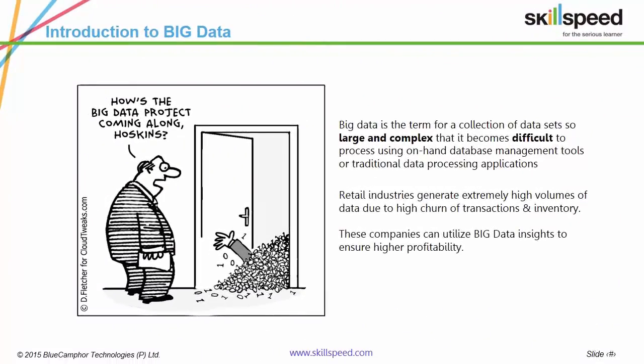Before we commence, let's understand what exactly is big data. Today, organizations across sectors generate tremendous amounts of data — take social networks for example. Every day, pictures in excess of 350 million are uploaded on Facebook. On Twitter, 6,000 tweets are published every second. Similarly, sectors like IT infrastructure, healthcare, finance and retail generate large amounts of data measured in petabytes and terabytes.